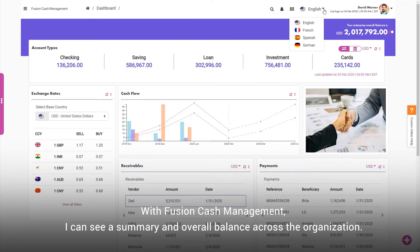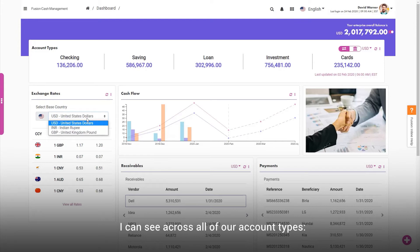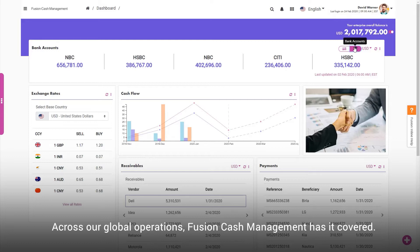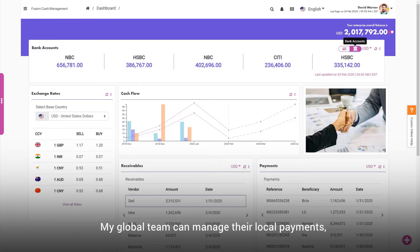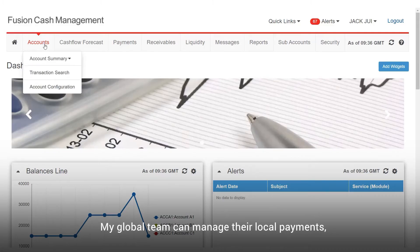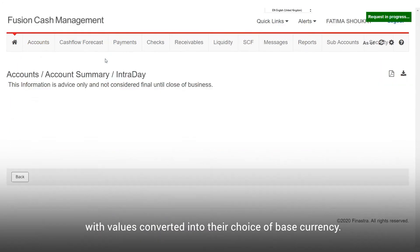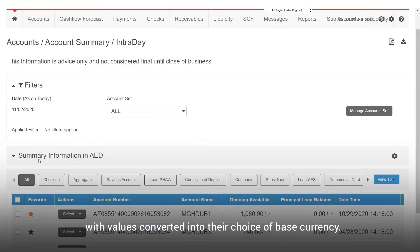With Fusion Cash Management I can see a summary and overall balance across the organisation. I can see across all of our account types — current, savings, loans and investments, even our corporate cards. Across our global operations, Fusion Cash Management has it covered. My global team can manage their local payments whilst working in their language with values converted into their choice of base currency.